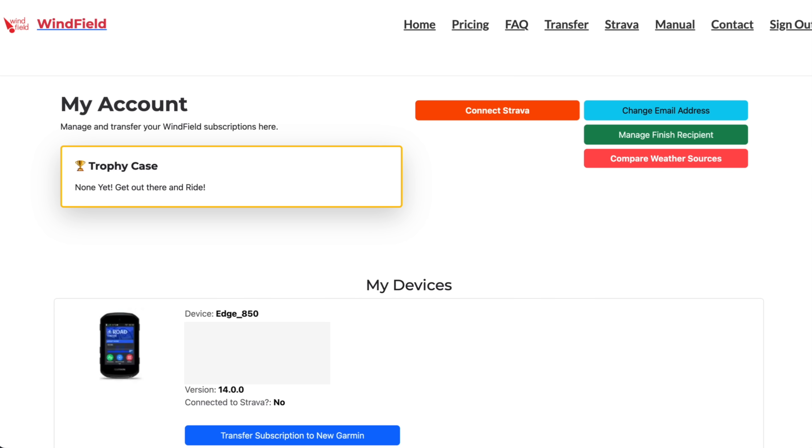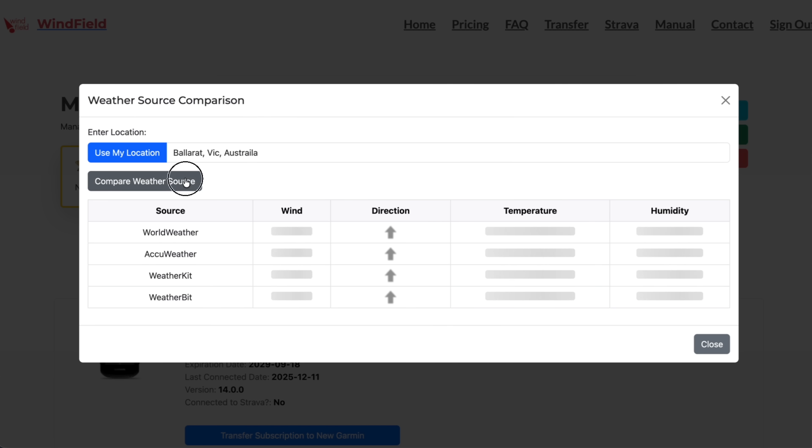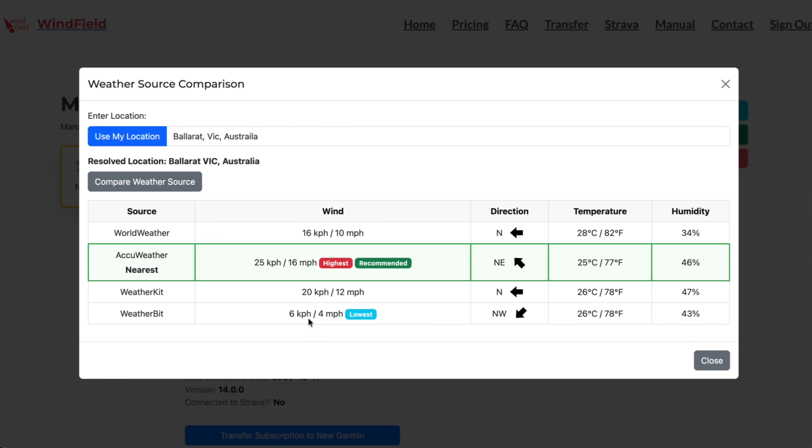On the Windfield website, clicking on compare weather sources allows you to enter your location and review the current data for each station. For whatever reason, Weather Bit was always well off the mark, and that's what one of my Edge units was set to as its weather source. Switching to AccuWeather in the Windfield Connect IQ for that Edge, which is always most accurate for my location, had things lining up as expected. Problem solved.